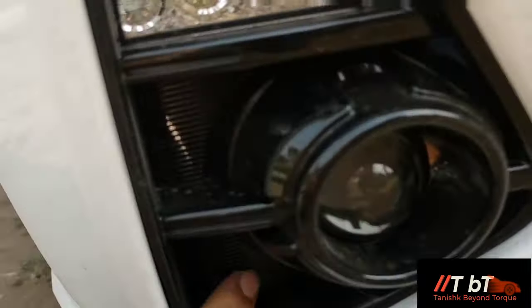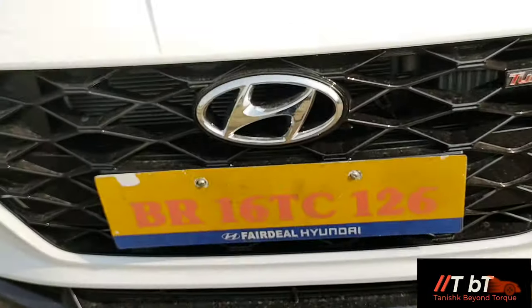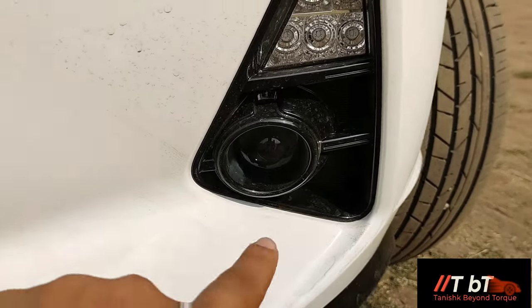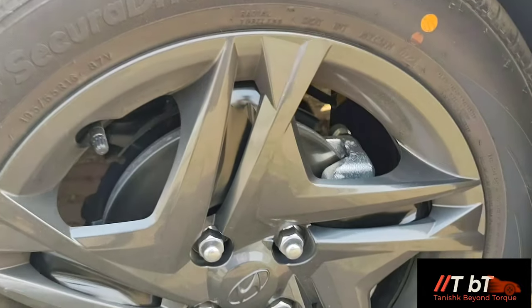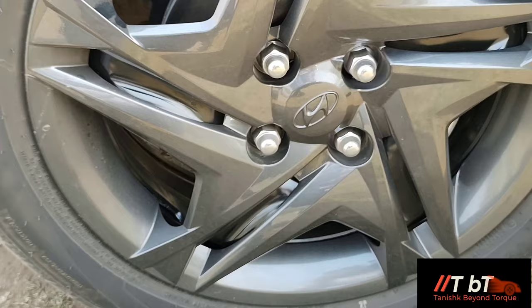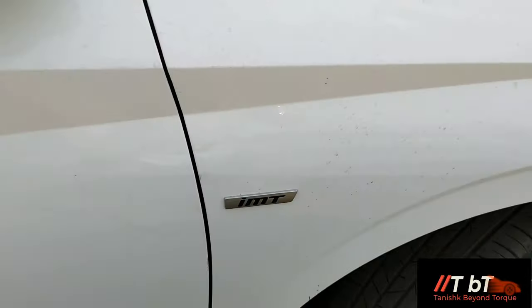Unlike the 1-liter turbo DCT Asta variant, here you don't have vents. You have neat turbo badging and a cascading grille. DRLs and projector fog lamps are in yellow color. You have single-tone steel wheels - mind you, this is not an alloy; it has a cover that looks neat even from behind. The tire size is 195/55 R16, same as in Asta. You also have IMT badging here.